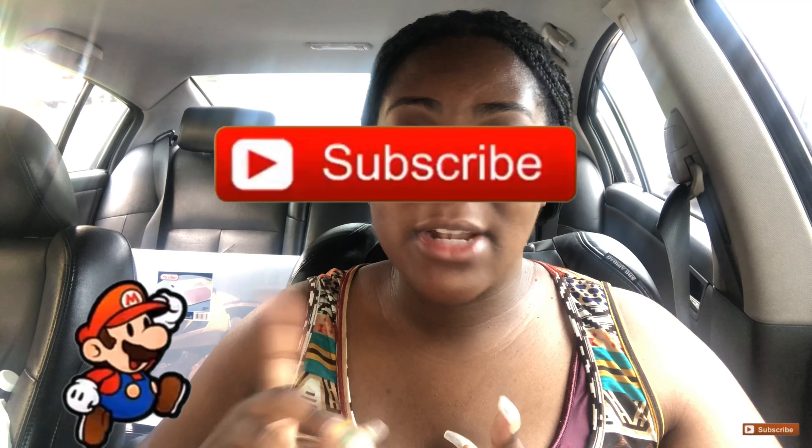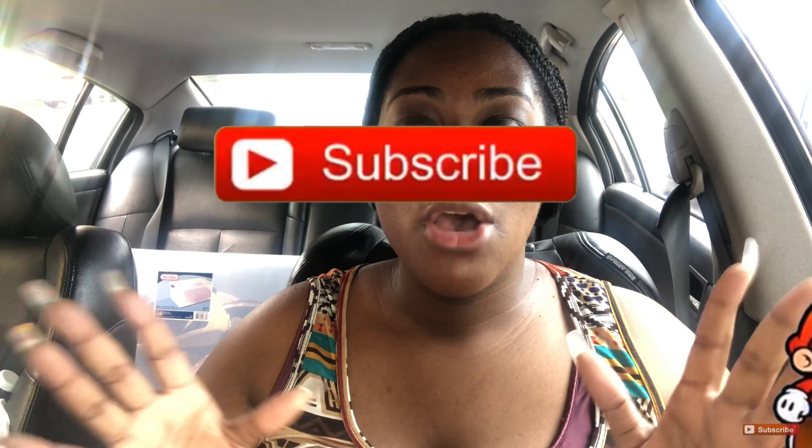First things first, thank you for clicking onto my video. Shout out to my current subscribers as well as my soon-to-be subscribers — make sure you hit that subscribe button and that notification bell so you can see more video content from me. Let's get to it — I want to show you what I purchased from Dollar Tree.